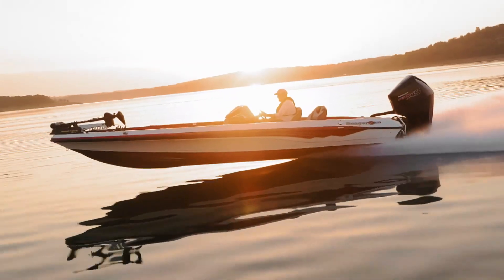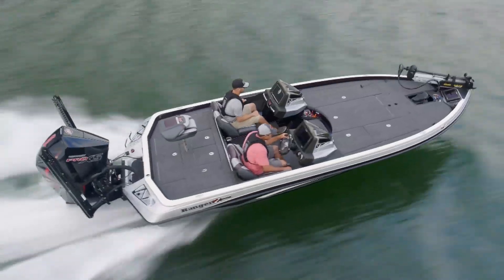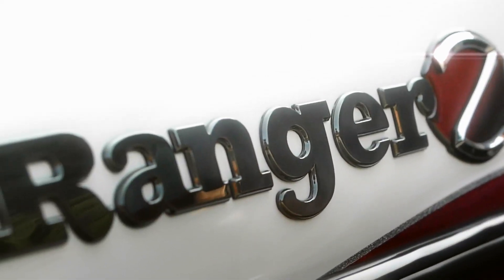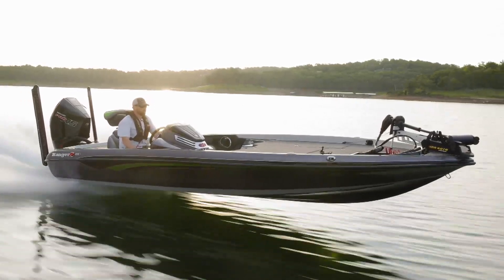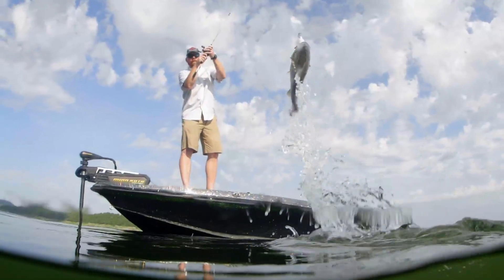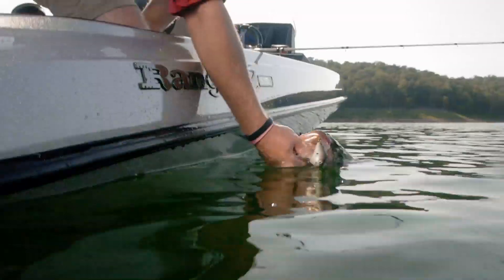Groundbreaking designs, unsurpassed quality, and unshakable confidence. Welcome to the Ranger Z500 and Z100 Series. Leading the industry for over 50 years, these rigs are custom crafted and loaded with more features and advantages to deliver the ultimate ownership experience. The legendary Ranger Z-Series — unleash next level performance.